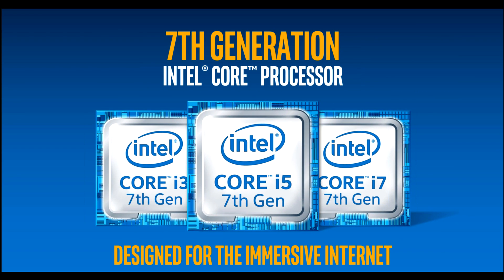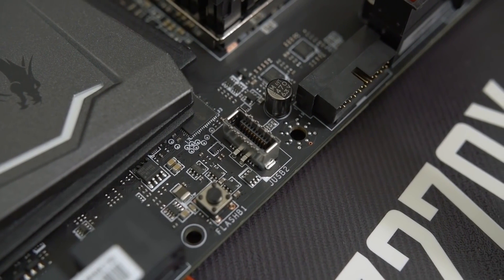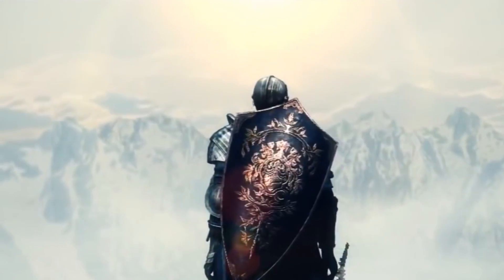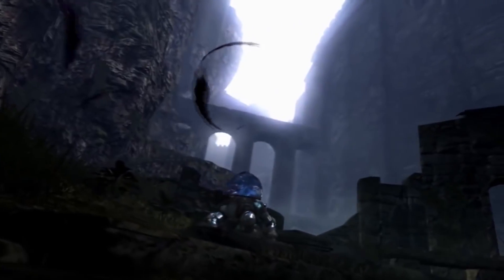But what really changes things is the noticeable boost in motherboard features that the new chipset Z270 is giving us. Will it make our lives easier? Definitely yes. And will it give us any concrete boost in frame rates or performance? Well, no.